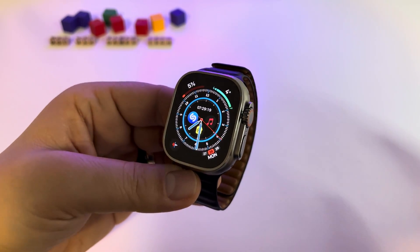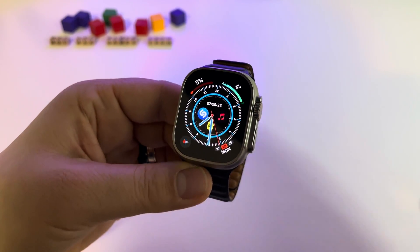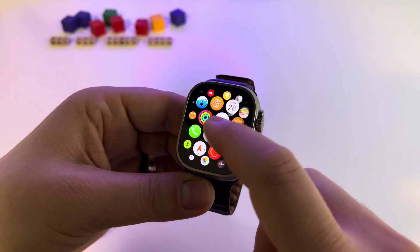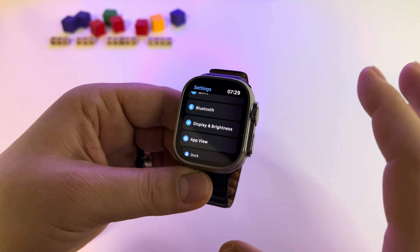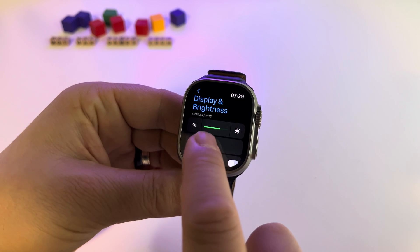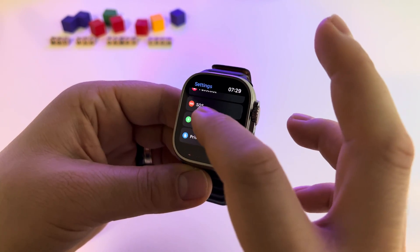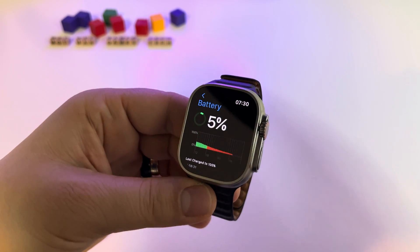Here's my Apple Watch Ultra after three days of intense usage — the battery is at five percent. I did another test, this time without the always-on display deactivated, and I got three days of intense usage with a lot of features used. The display brightness was set at the second level the whole time — as you know, there are three levels.